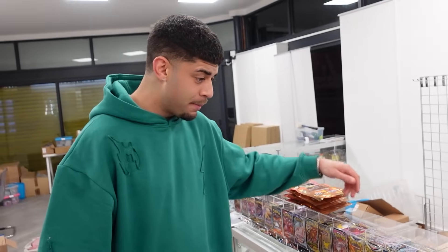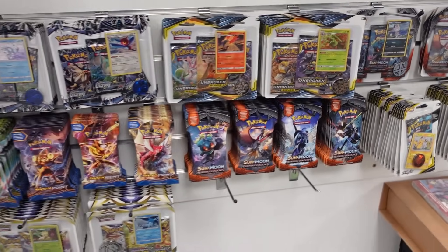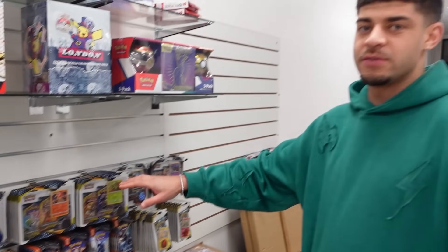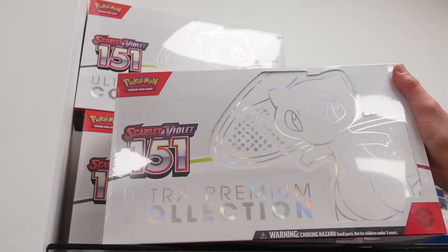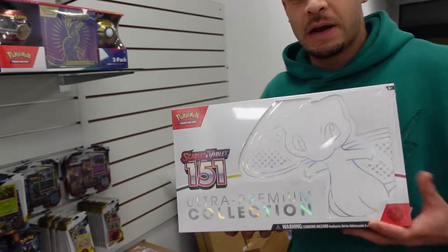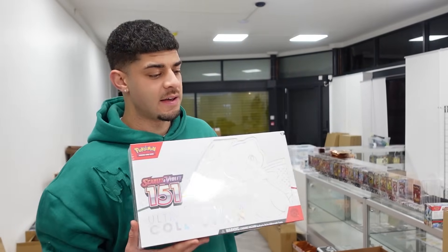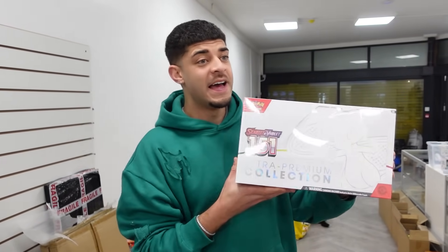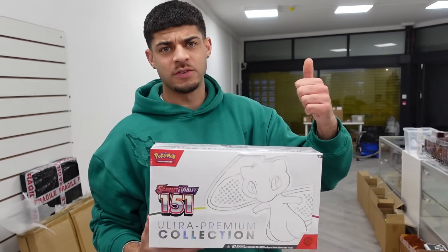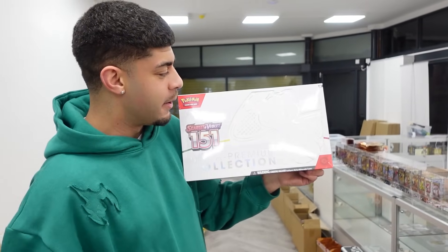We've got booster packs and mystery packs - I want to pick up a whole variety. We've got booster boxes as well. We've got a lot of Sun and Moon - maybe we'll do a massive Sun and Moon era stream in February because I love Unbroken Bonds and Burning Shadows - we've pulled the Charizard twice from that. These ETBs have amazing promos and 16 packs of 151. Definitely one of the best sets of 2023 - I think we're going to do another big 151 opening. In the last stream of 2023 we pulled basically every big hit bar the Zapdos.